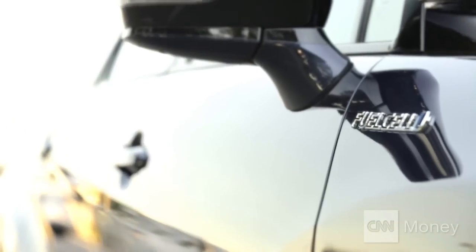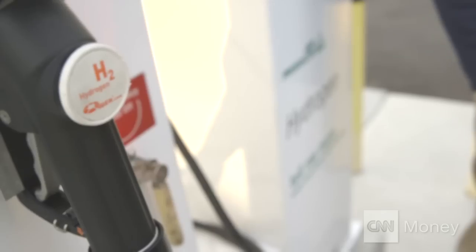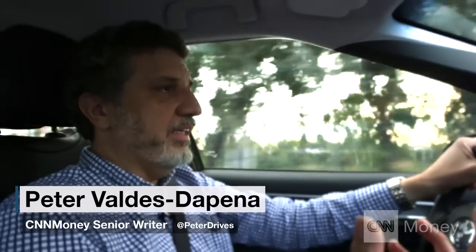It's a hydrogen fuel cell car. It runs on hydrogen gas — the oldest and most abundant element in the universe. Its only exhaust is water. What I've got is a tank of compressed hydrogen gas that goes into a fuel cell. In there, it gets combined with oxygen from the air, producing water that comes out the tailpipe and electricity that drives the car.